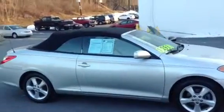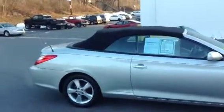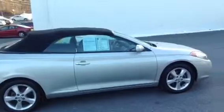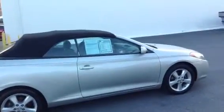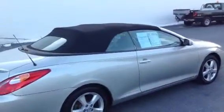Welcome to Scott Cars. Today we have the 2006 Toyota Camry Solera SLE. It has a current mileage of 71,394. It has a 3.3 liter V6 engine with a 5-speed automatic transmission with overdrive. It's a front-wheel drive vehicle with a 4-wheel independent suspension and speed sensing steering.